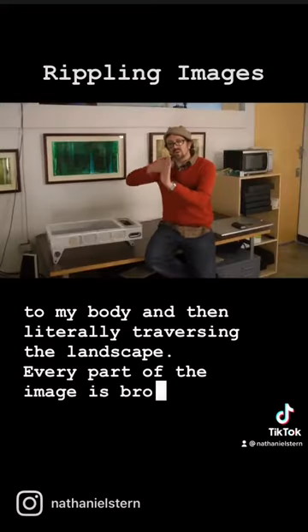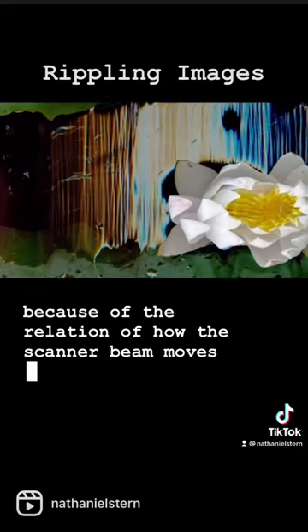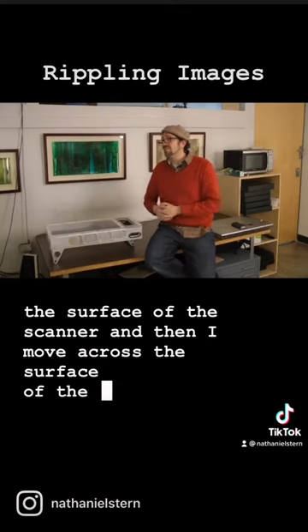Every part of the image is broken up into moments of time because of the relation of how the scanner beam moves across the surface of the scanner and then I move across the surface of the landscape.